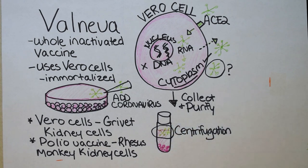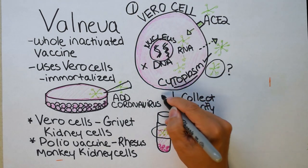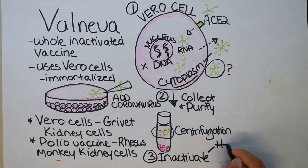After centrifugation comes the step where the researchers inactivate the virus. To recap: step one is grow up the Vero cells and add the coronavirus. Step two, collect and purify through centrifugation and additional methods. Step three, inactivate the virus — this is very important. They inactivate it through heat, acid or enzymes, or radiation.